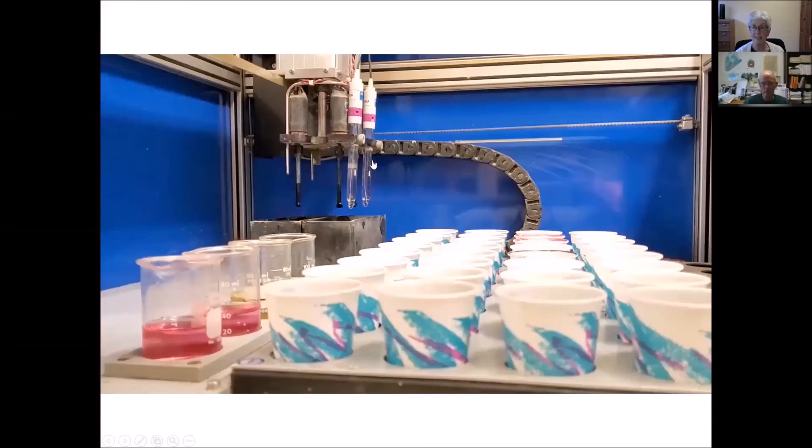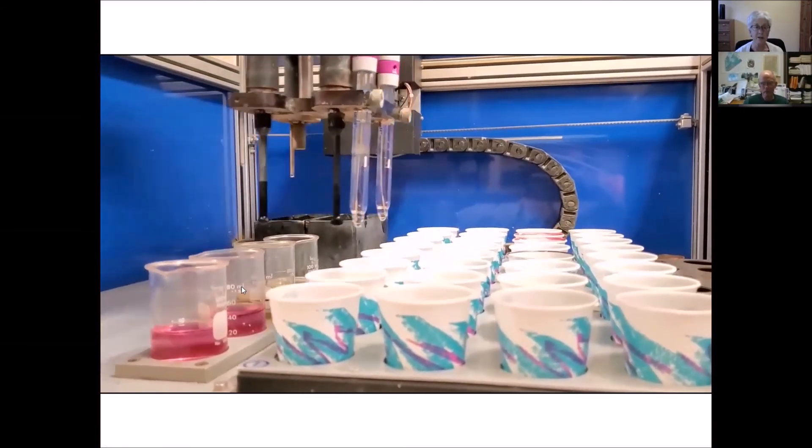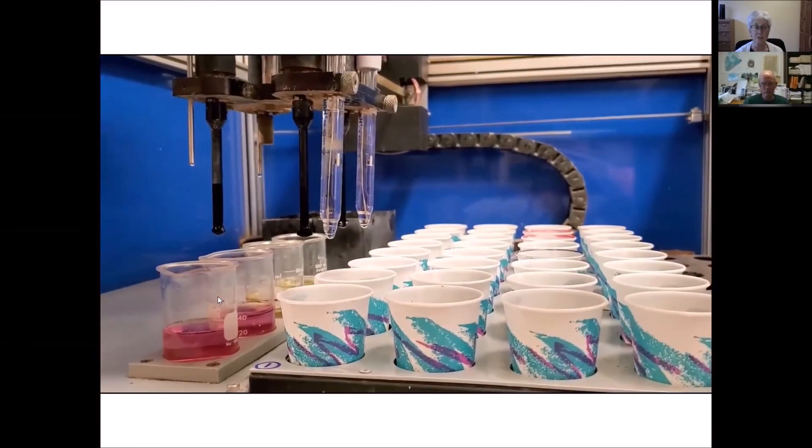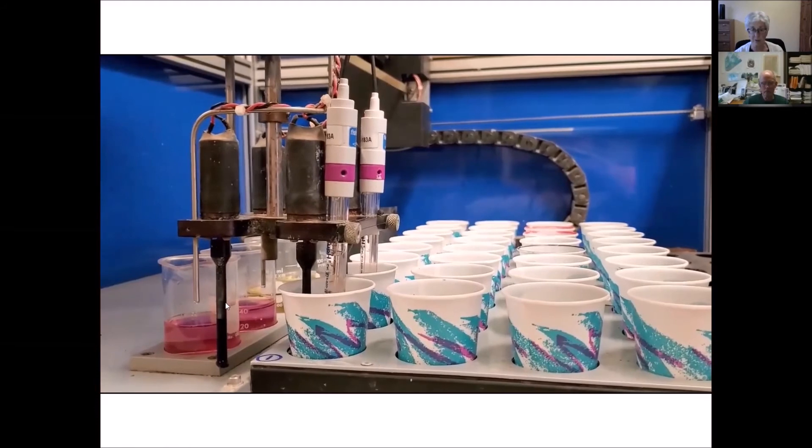This is our automated system for measuring pH. These cups contain soil and water, or soil in a buffer solution. The buffer solution helps us make lime recommendations — if your soil is very acid, it may need more lime, and we make those recommendations based on the results of this test. These are electrodes that go down into the cups and measure pH. The solutions on the right are standard solutions used to standardize the electrodes, and they dip down into the cups to actually measure soil pH.